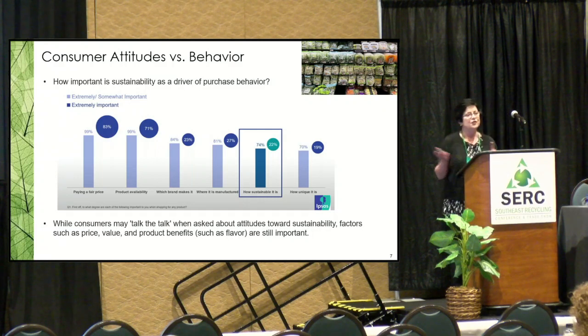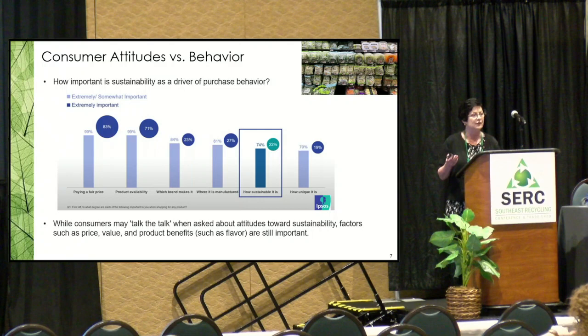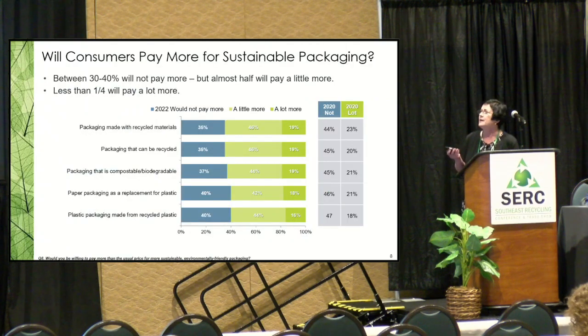That was about attitudes. What do people actually do when they get to the store? An Ipsos study asked what motivates them at purchase — price and availability came in at 83, 77, and 71 percent. How sustainable the product is rated only 22 percent at four or five on a five-point scale. In my study, I asked would you pay more for packaging made with recycled materials or that can be recycled? Between 35 and 40 percent said no, they won't pay more for any of that, but about 15–20 percent say they'll pay a lot more.